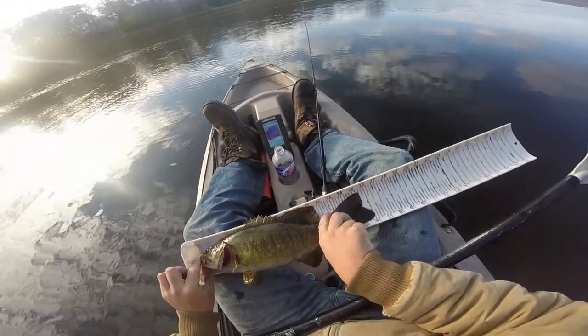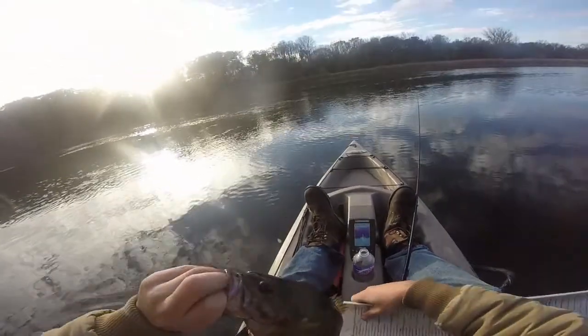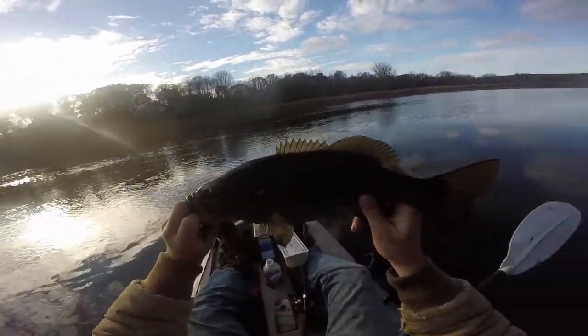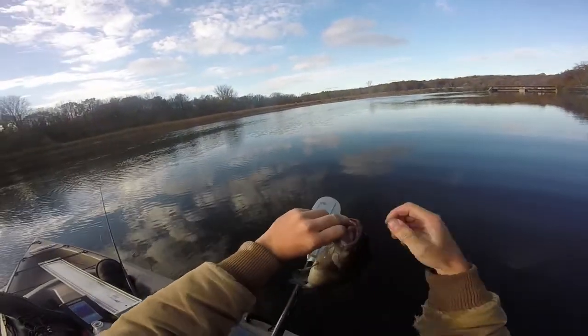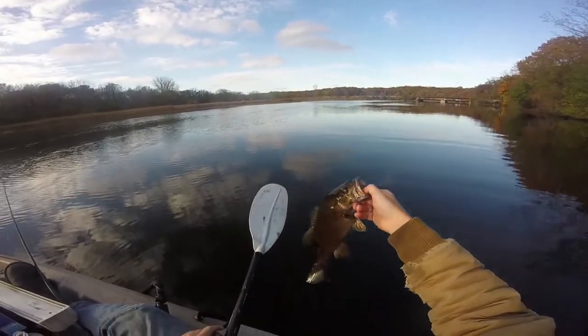Right at 16 inches — 16-inch smallmouth. Two-pounder. I think it's better light this way, facing this way. On the jerkbait. Back in the water.